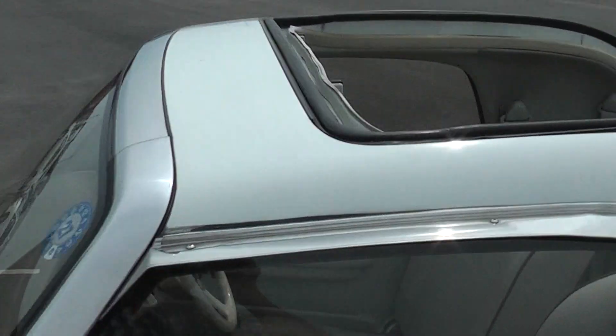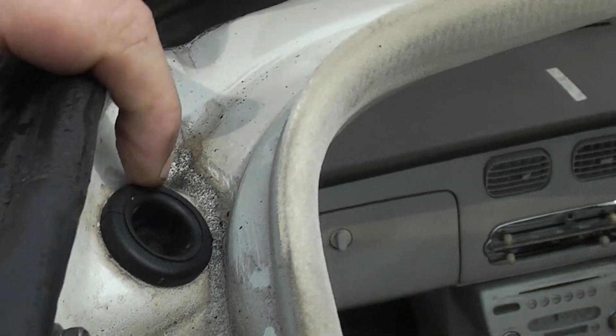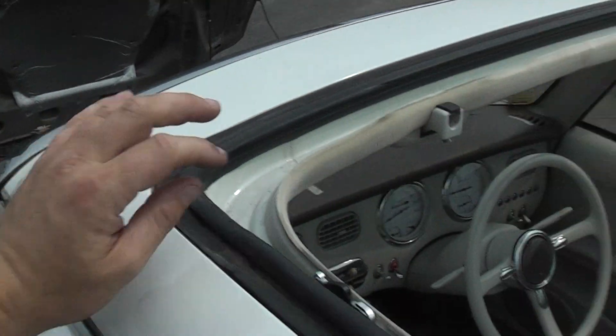Often the roofs get a bit rusty on these cars, but this one is clean as a whistle in here. Often that drain hole area is rusty, but it's alright on this one — looks nice.